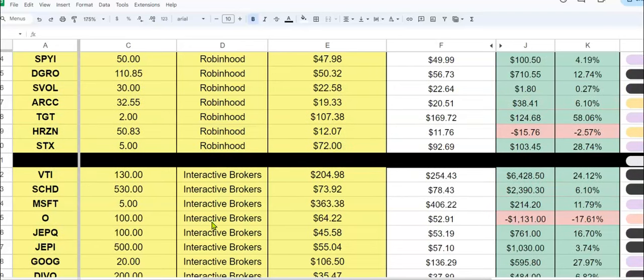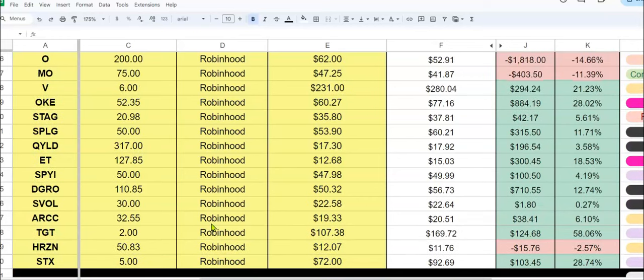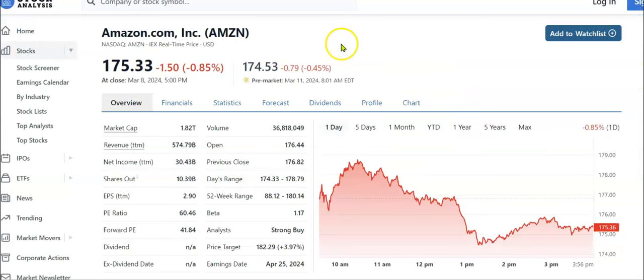So I'll get a question: does every stock pay a dividend? No — this is why it's so important to do your research. One of my favorite websites is stockanalysis.com. Let me bring that up real quick. We are here at stockanalysis.com. They do have a paid version, but I use the free version. You can get the information you need from the free version. This is one of my favorite websites to do research.